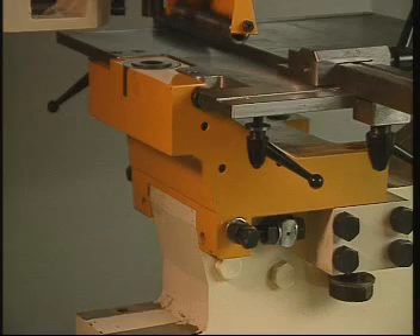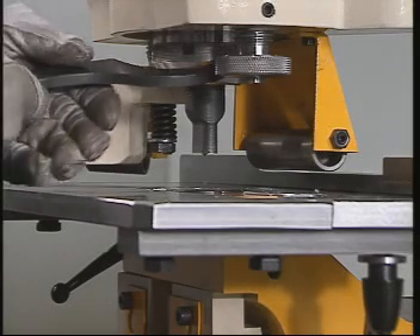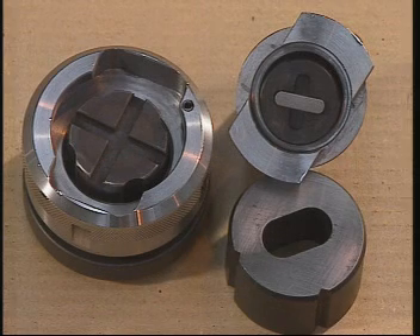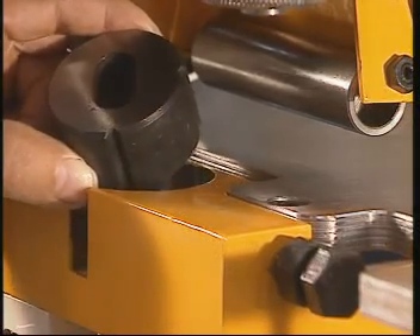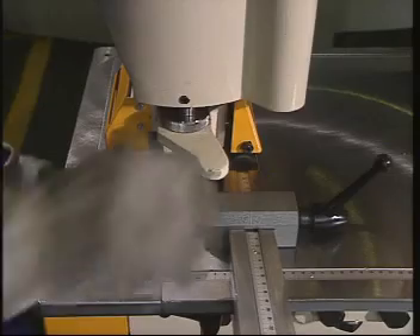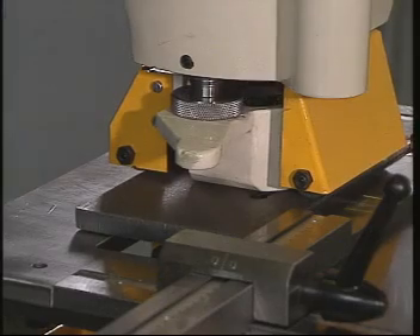The die holder consists of a rigid assembly, adjustable lengthwise and crosswise, that is locked by means of bolts working from the front. A quick change system is used to clamp the punch into the punch holder, which has a positioning keyway for shape tools. The die is guided and locked laterally. The punching table comprises stops adjustable through millimeter scales.